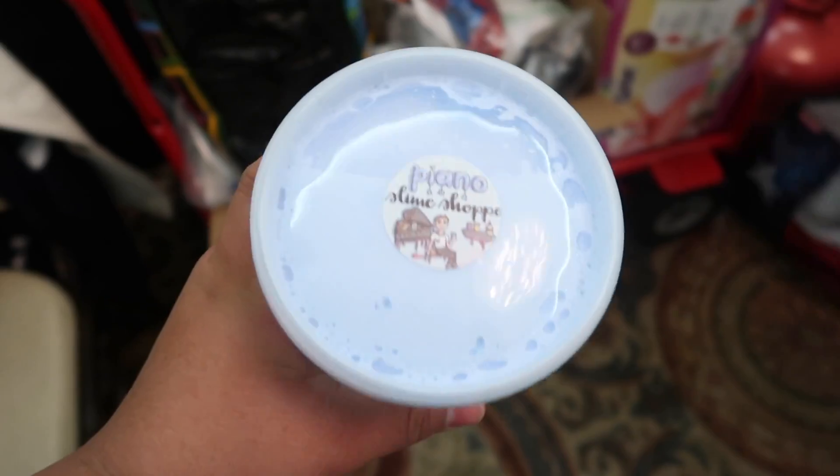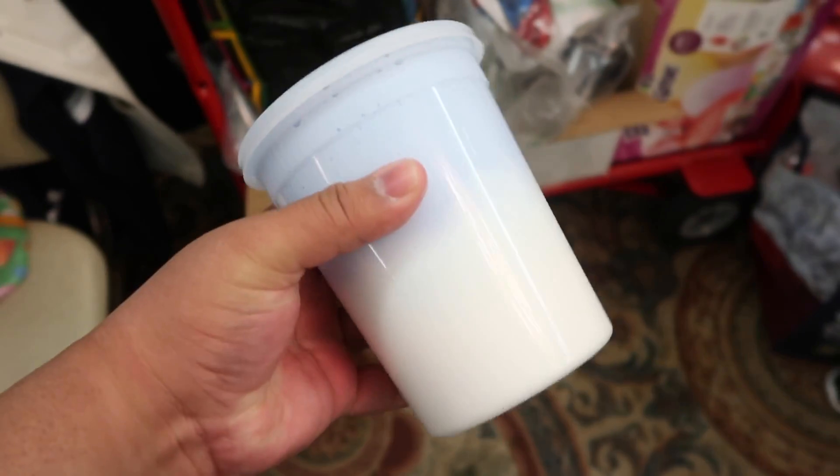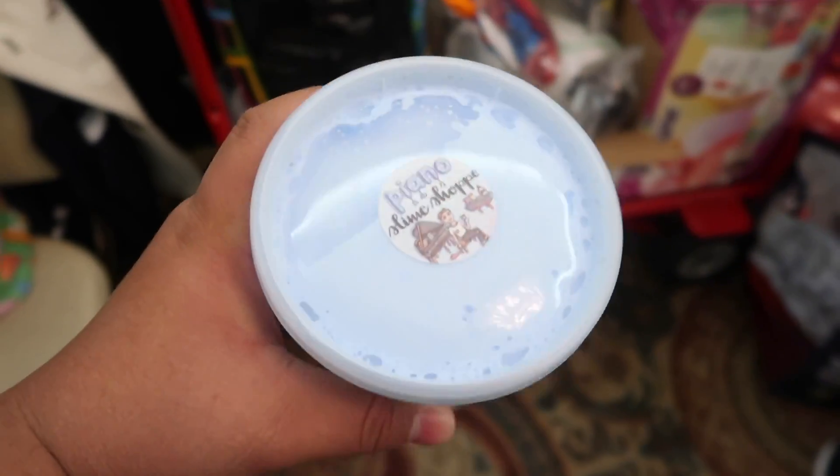This is like my favorite slime — Unicorn Party, it's so good. Piano Slime Shop also gave me one of his new slimes. I think this is a 32 ounce. It's Norlax Slime and I'm really excited.